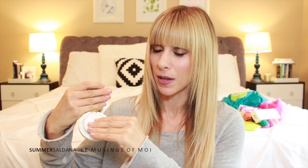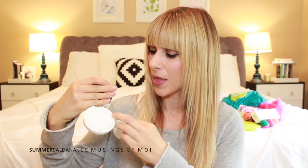Laneige — L-A-N-E-I-G-E — gave us a bunch of these BB Cushion Broad Spectrum Sunscreens. It's like a BB gel in a compact with a little puff and a squishy sponge inside. They gave us one in every shade so I'll probably give some away. I've heard it's really a good product but I've never tried it — kind of excited!